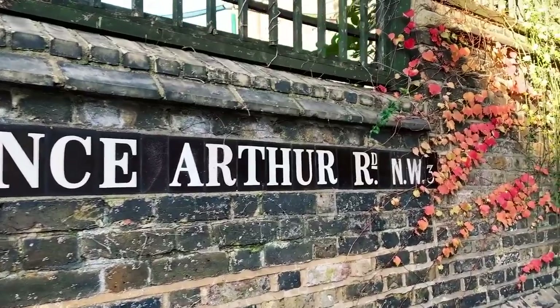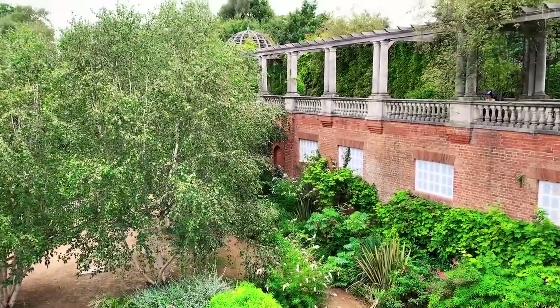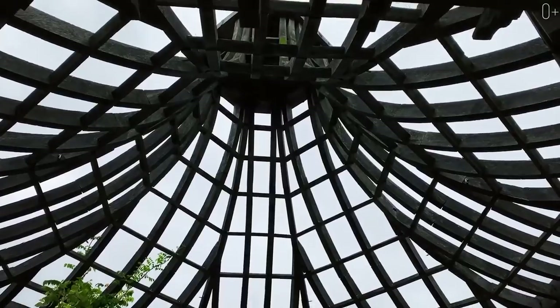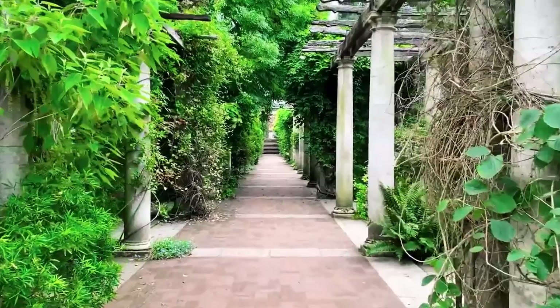When you are in Hampstead, I recommend you visit one of its covered attractions: a pergola, gazebo and terrace located in the Hill Garden. It was designed in Georgian style and has a panoramic view of the forest park zone on Hampstead Heath.